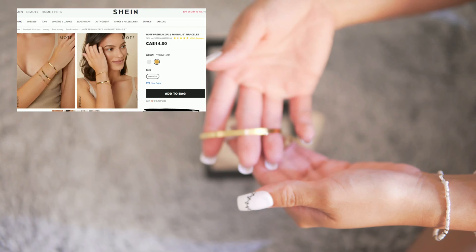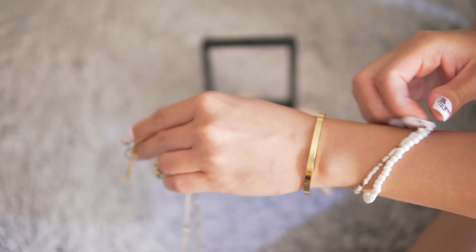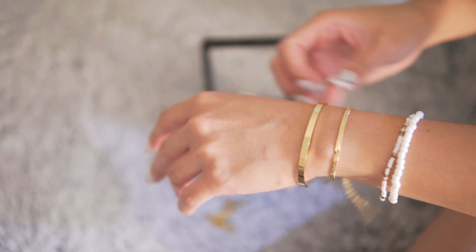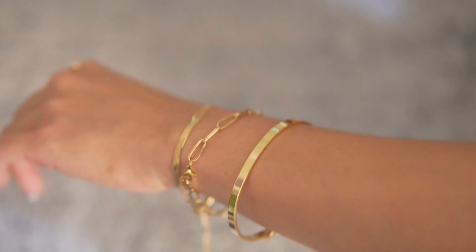There's something about these bracelets that will give you a very elegant and expensive look. They look like real gold — very sparkly — and it says that it's 14k gold plated, so I guess it won't tarnish.